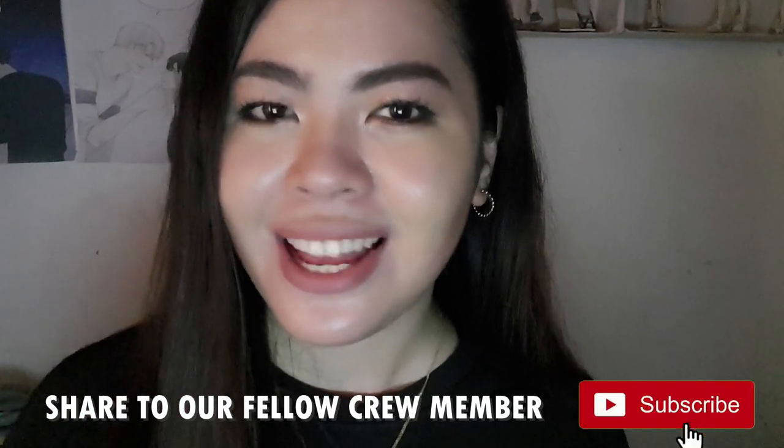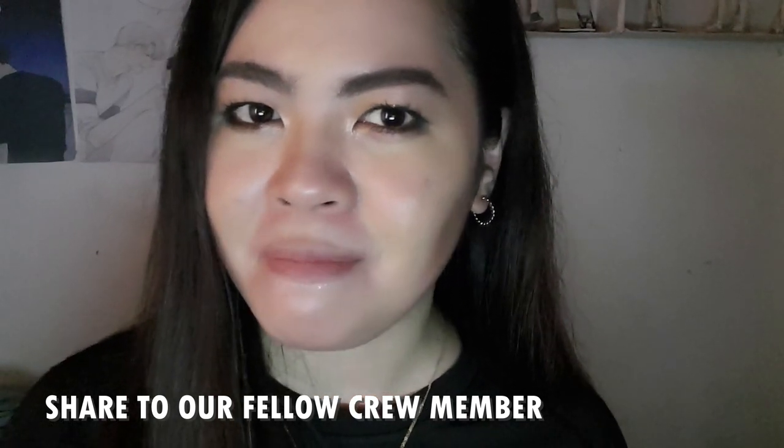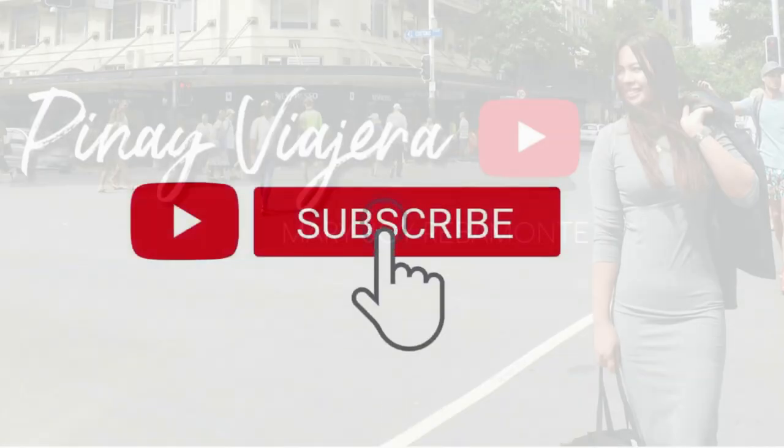Thank you guys so much for watching. This is your Pinay Biahera. Don't forget to subscribe to my channel, like, and comment down below what other tips you think are needed on the day of your medical examination. If you have additions, just comment below. If you'd like a shoutout in my next video, just comment down below. Thank you so much, adios!